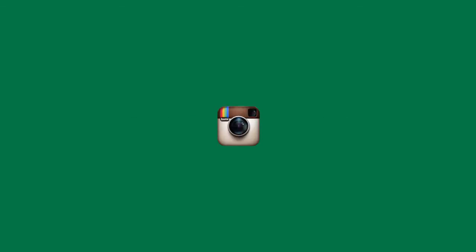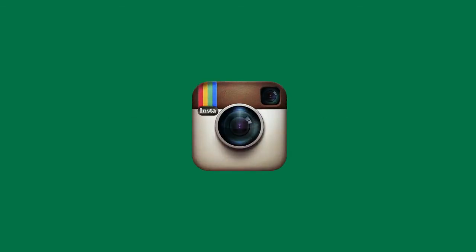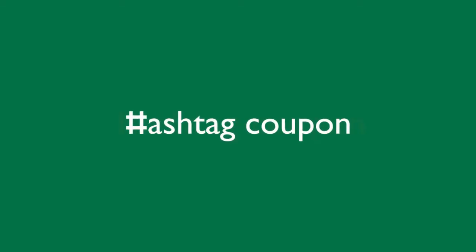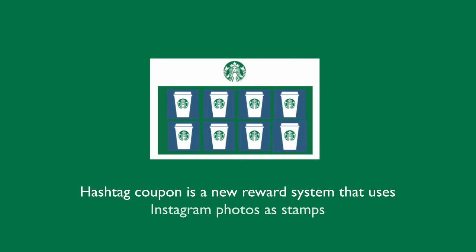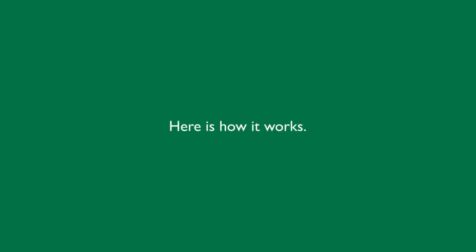Then how do we make it possible? We use Instagram. Starbucks introduces Hashtag Coupon — a new reward system that uses Instagram photos as stamps.